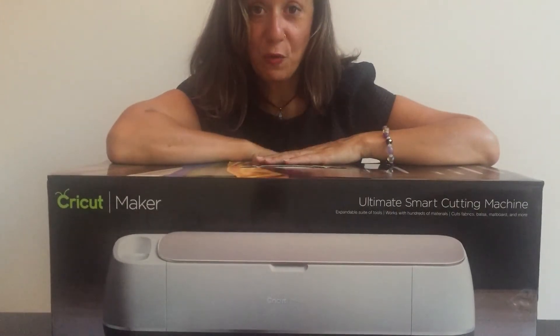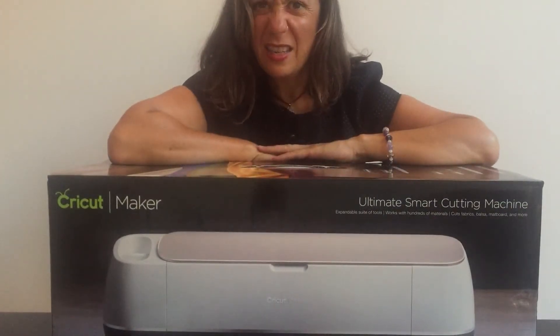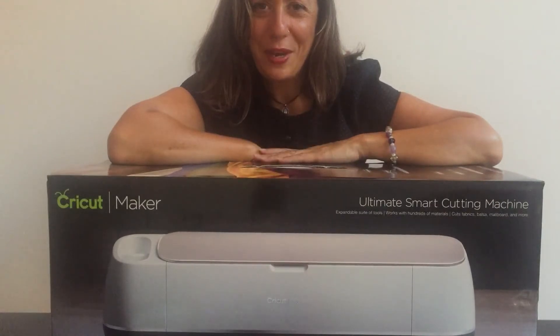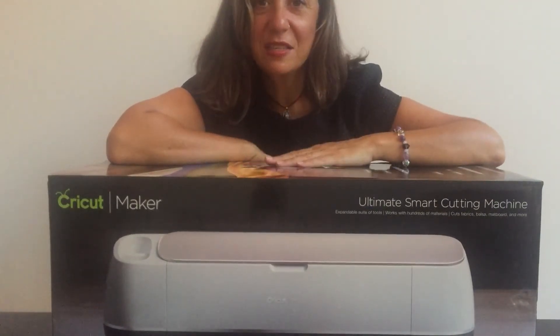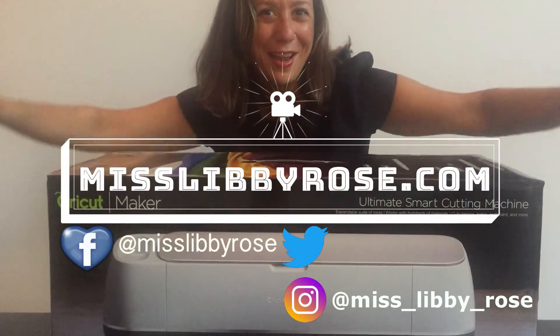I'm really looking forward to opening this box and showing you the presser machine that goes with it as well. Do join me on the next post when I'll be unraveling this and then we'll get started on doing some making. See you soon, bye for now!